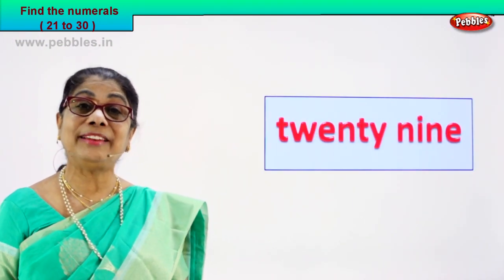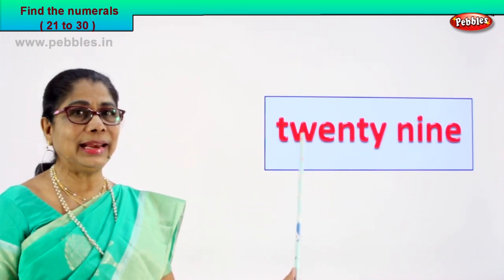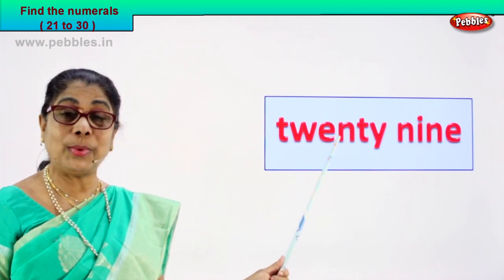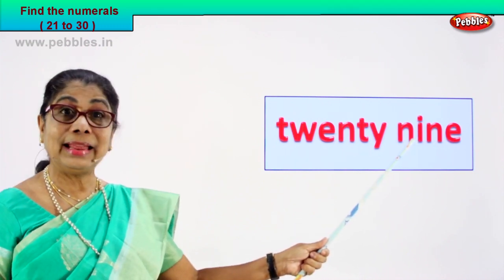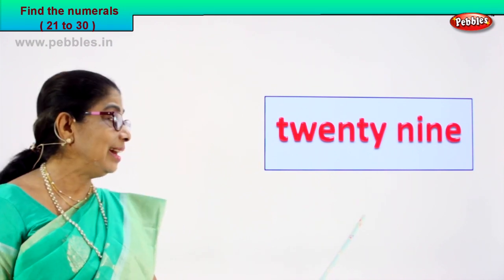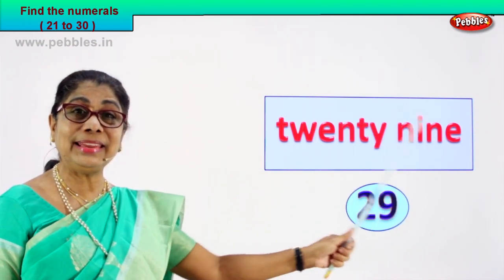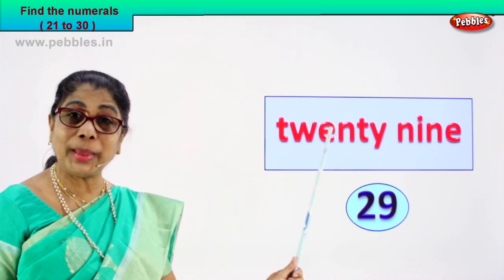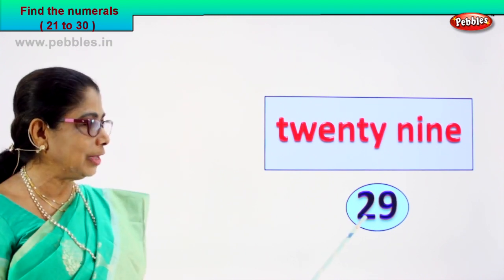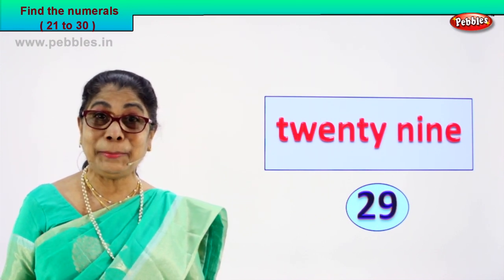Shall we take another number name? Look, spell, and find the numeral. There are two words here — read aloud. T-W-E-N-T-Y, that is 20. N-I-N-E, that is 9. So what will be the numeral? 29! 2 and 9 — 29. Very good! You learn to spell, recognize, and say this is 29. We write down 29.